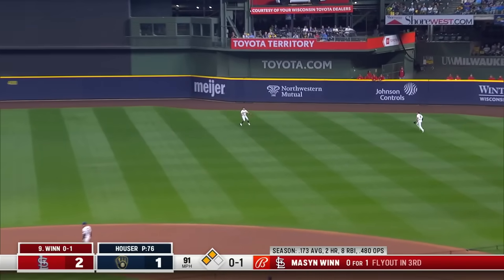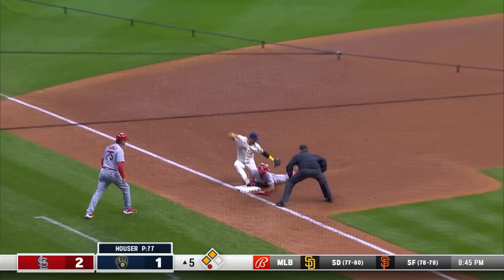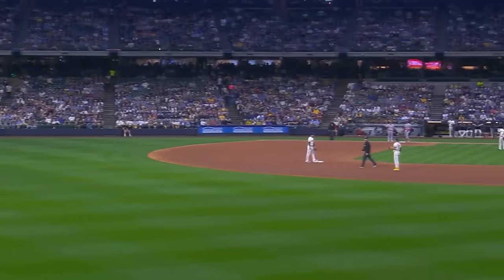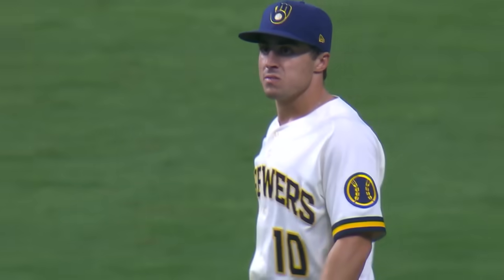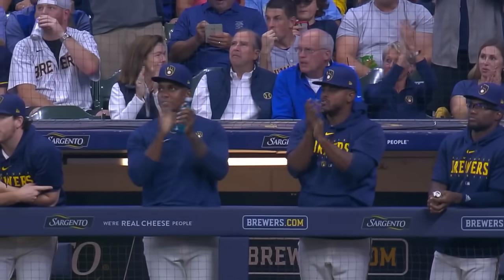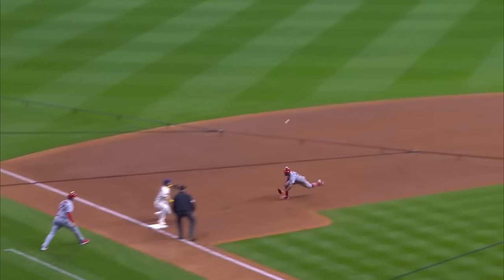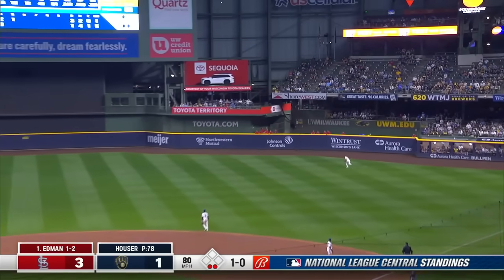Fly ball to center — deep enough to get Kinsler home from third as Frelick makes the catch. His throw is going to third — might be a play! Donaldson makes the catch and they got him! My goodness, what a play — a sacrifice fly with a run scoring and there are two outs now. Unbelievable throw from Sal Frelick, getting his momentum toward third base and throwing a bullet strike right to Donaldson — not even close at third.